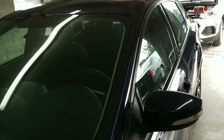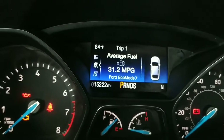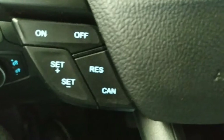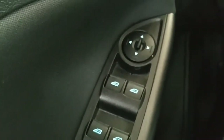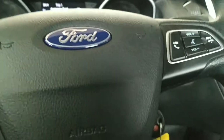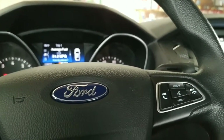Alright folks, we're inside the Focus — 15,222 miles on it. It has tilt steering, cruise control, and all your stereo controls here. The usual power windows, power door locks, power mirrors, and automatic headlights. I haven't checked it yet but I'm gonna fire it up here.